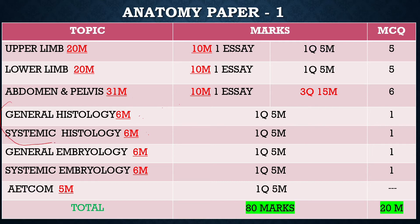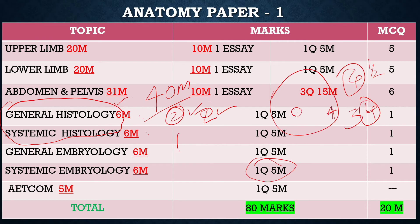General Histology and Systemic Histology — most students are neglecting this topic. But as per Pondicherry University, histology carries a total of 40 marks across theory and practicals. If you practice at least one diagram per day, you can master histology because you can easily get 4 to 4.5 marks. Next is General Embryology and Systemic Embryology.